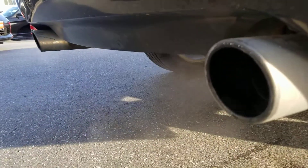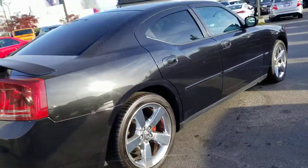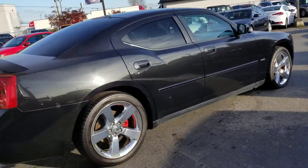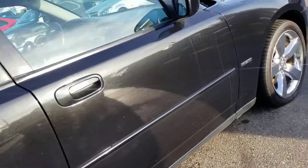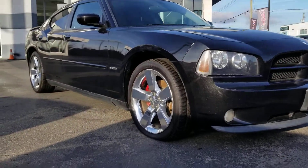That sounds absolutely awesome. Give you a little sound of the idle here. Very nice. And just going to give you a nice walk around to give you a better look at the vehicle. Body is absolutely mint.